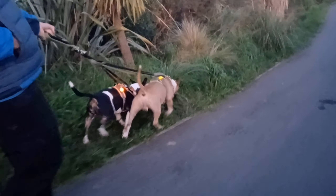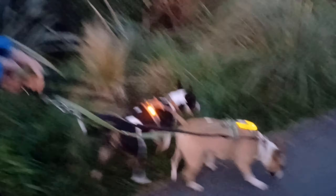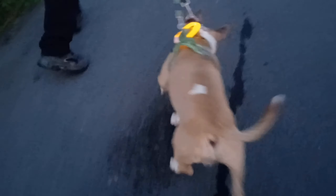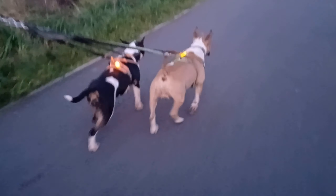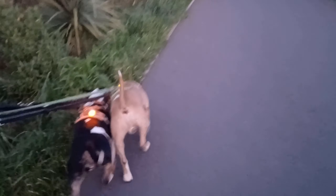Here we are on our evening walk. Got the lights on — it's not quite dark yet. Winnie's one is looking great. Levi's one that's supposed to fit around his neck — we've just got it looped through his collar. Bit of a fail on that one, but we've ordered a bigger one of a different sort. Hopefully that will fit and we'll be able to do a video of that.